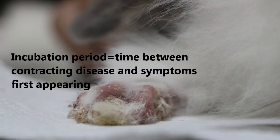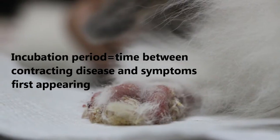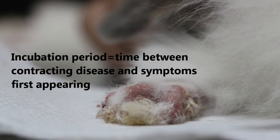The incubation period is the time from contracting the disease to the time the symptoms are first visible.